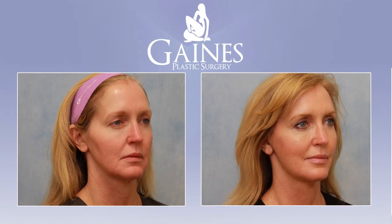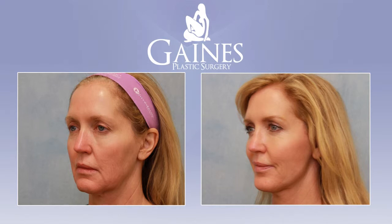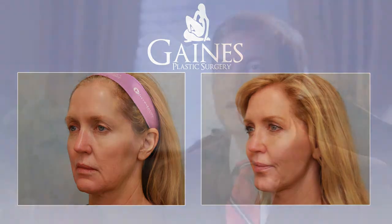You only live once, and being able to help someone with their appearance is very satisfying for me as a plastic surgeon. Here at Gaines Plastic Surgery we have financing options available through CareCredit, allowing patients to finance the procedures we do through this clinic for up to six months with no interest.